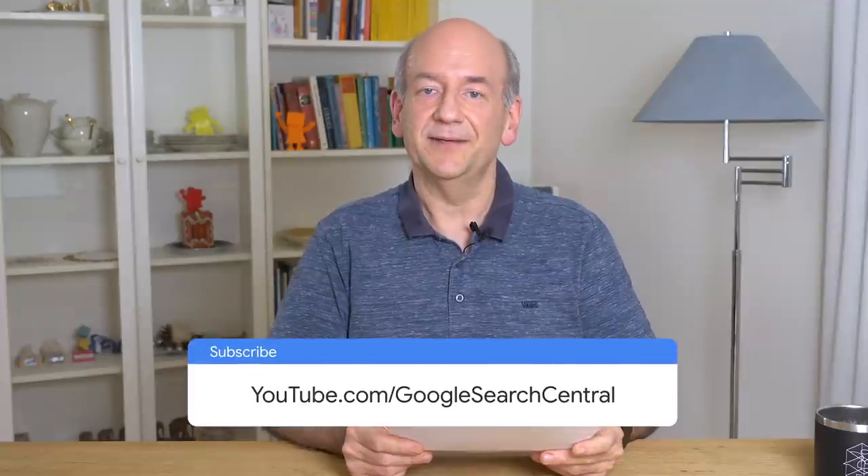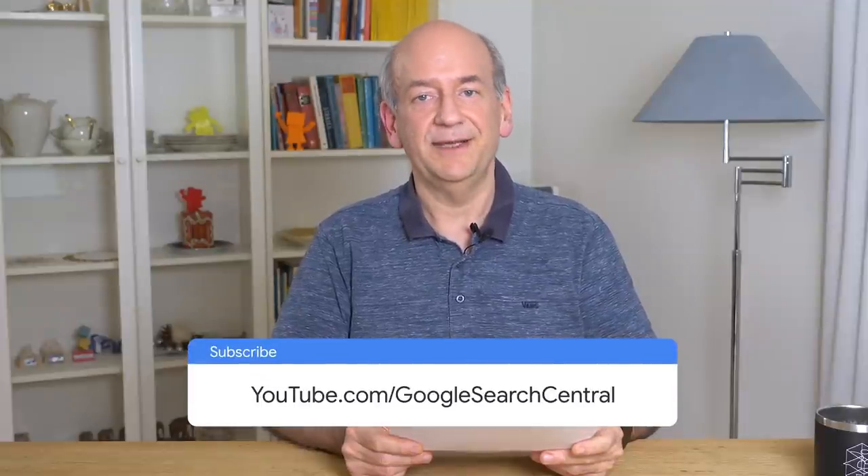Hi, everyone, and welcome back to the Google Search News series. I hope life is treating you reasonably well, wherever you are. I'm your host today, John Mueller, here from Switzerland. With this show, we want to give you a regular summary of what's been happening around Google Search, specifically for website owners, publishers, and SEOs. If you find these useful, and if you'd like to stay up to date, then make sure to subscribe to the channel.